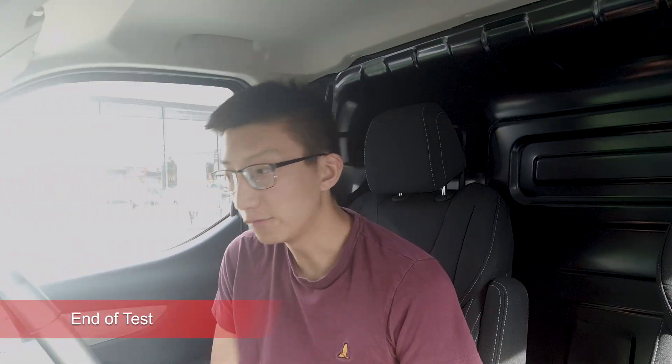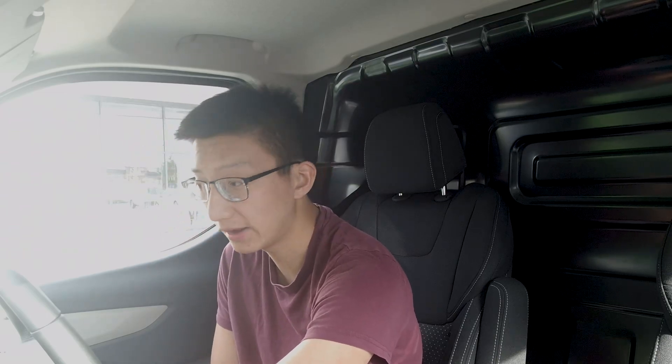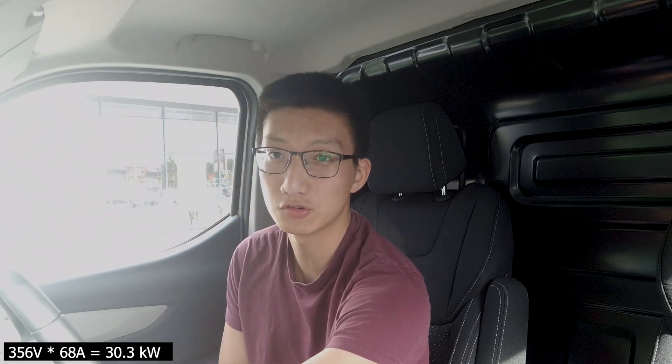We've just come up to the full hour at 92% state of charge and I'm about to stop charging. If you really did need the extra range, we are still getting 356 volts at 68 amps, but it's just not really worth it to stay on a rapid charger at that point. So I'm going to finish up the charge and then head straight to the conclusion.